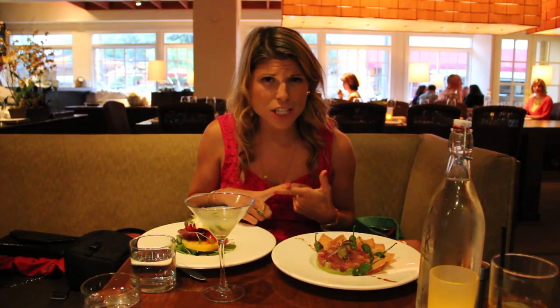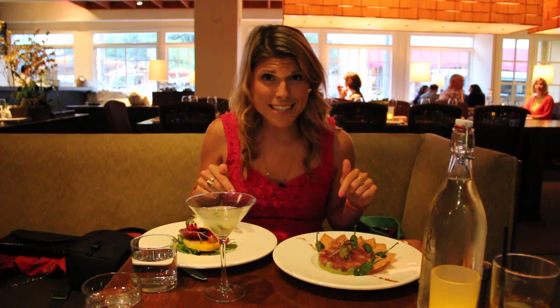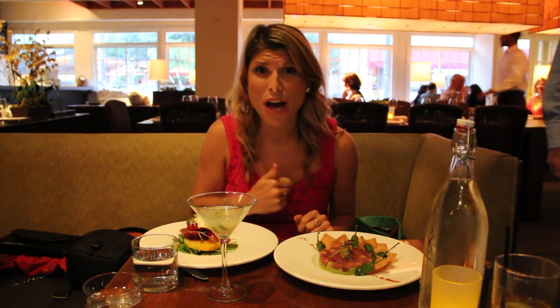The food here is super fresh, super local, super high quality, and they prepare everything right in front of you at their open-air kitchen.